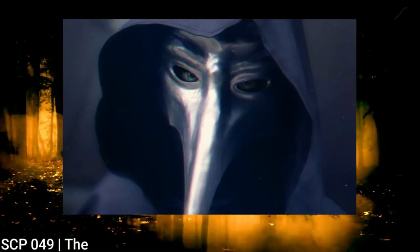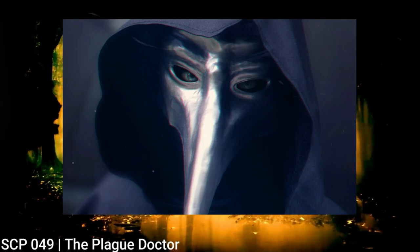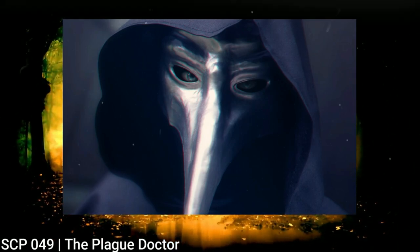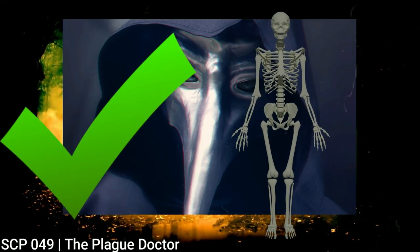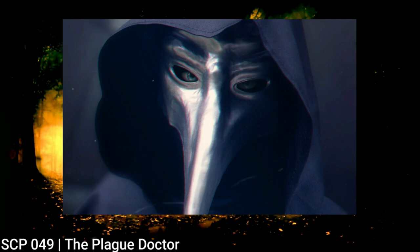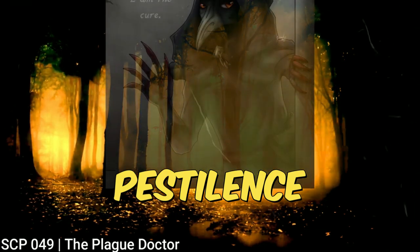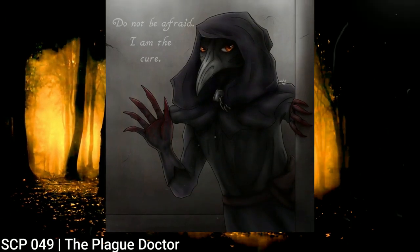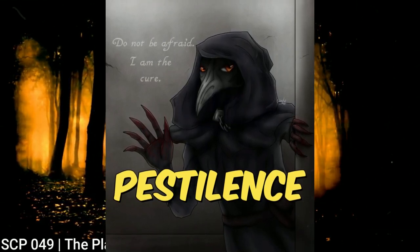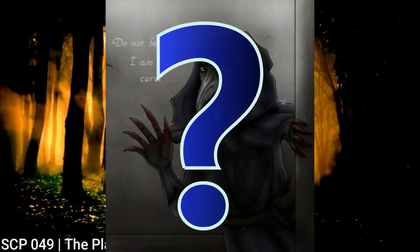Next up is SCP-049, also known as the Plague Doctor. This is a humanoid entity that stands at about 6 feet 2 inches and looks very similar to what everyone knows to be a Plague Doctor. He wears a thick black robe with a ceramic mask, and his robe seemed to be a physical part of him, but x-rays show that the entity does have a human skeleton underneath. The Plague Doctor speaks several languages but mostly in English or Medieval French, and is known to be very cordial and cooperative with the Foundation. He only gets mad when he feels the presence of pestilence — no one knows what that means, but it makes him very concerned and hostile, and he often has to be restrained. The Doctor is capable of making all bodily functions stop with just one touch of his hand.